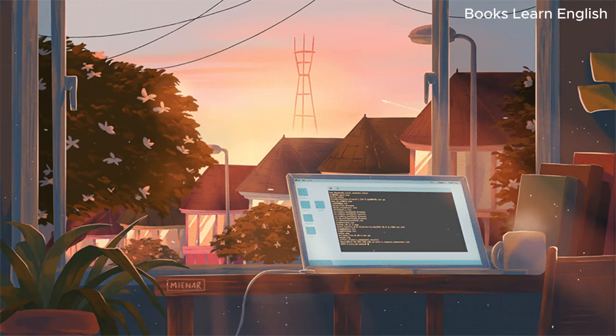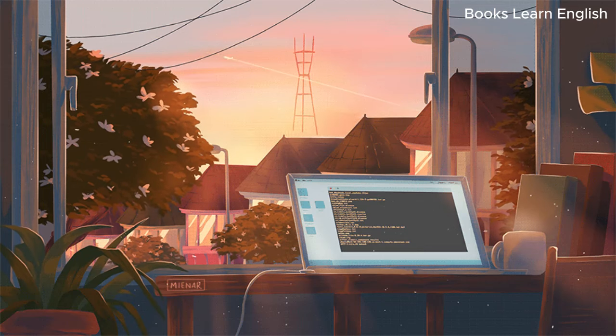Good morning. I'm flying to Toronto Airport next week, and I need to get to a town called Milton. Could you tell me how I can get there?